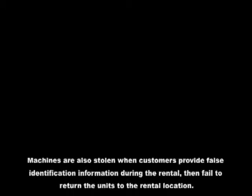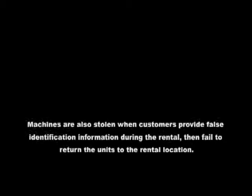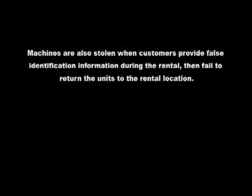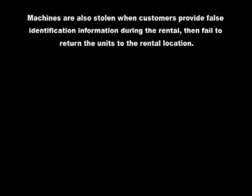Taking the unit off the shelf and out the door is not the only way machines are stolen. Machines are also stolen when customers provide false identification information during the rental, then fail to return the unit to the rental location.